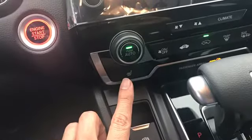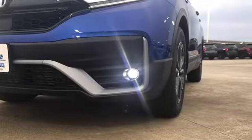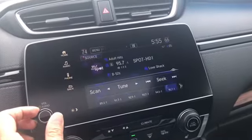Additional standard features include heated front seats, a one-touch power moonroof with tilt feature, LED fog lights, and a 180-watt audio system with six speakers.